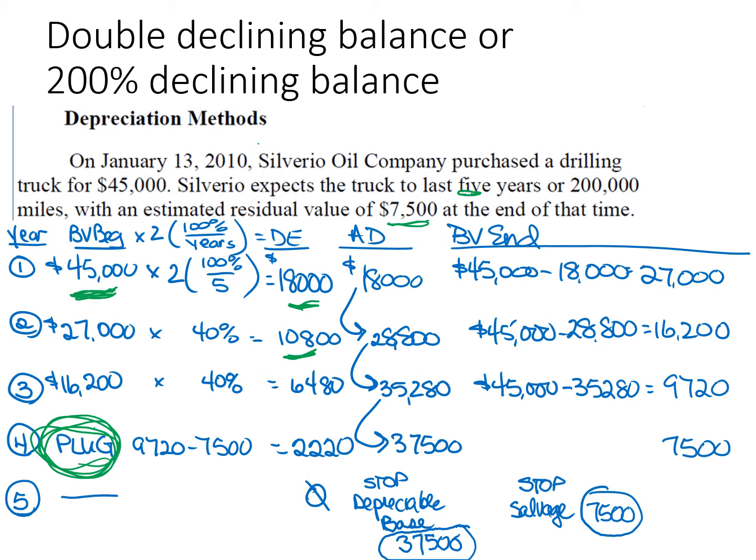In year four, instead of taking 40% of $9,720, we plug. Under double declining balance you can take a percentage of a smaller and smaller number and never reach zero, so sooner or later you have to stop — you cannot depreciate below salvage value. Accumulated depreciation cannot exceed cost minus salvage of $37,500. So I back into it: $9,720 minus $7,500 salvage gives depreciation expense for year four of $2,220, making accumulated depreciation $37,500 equal to the depreciable base and book value equal to salvage. Even though the truck lasts five years, the aggressive method forced a stop at year four.